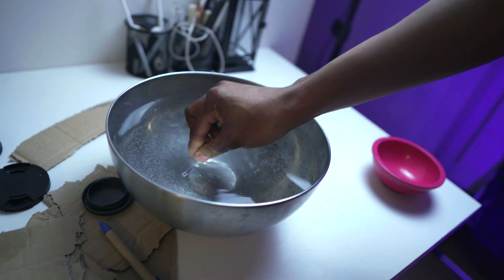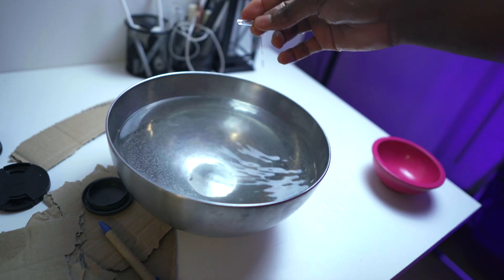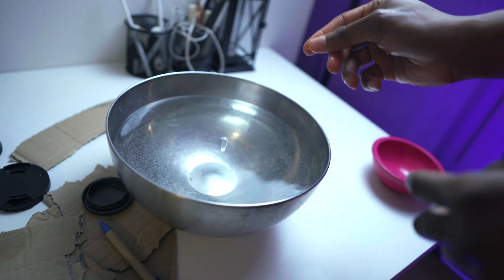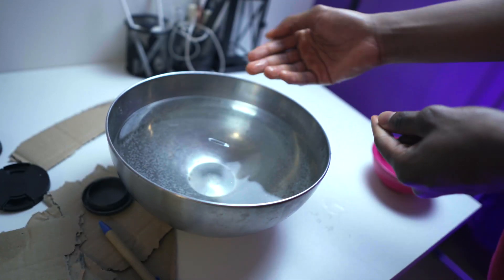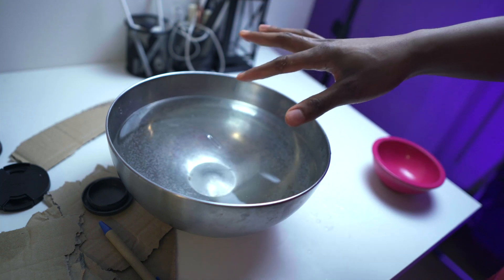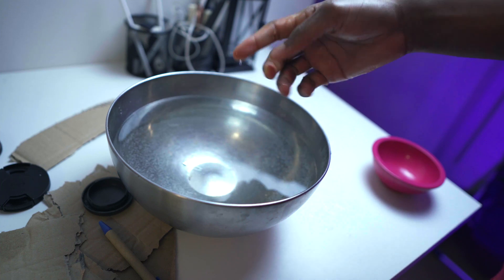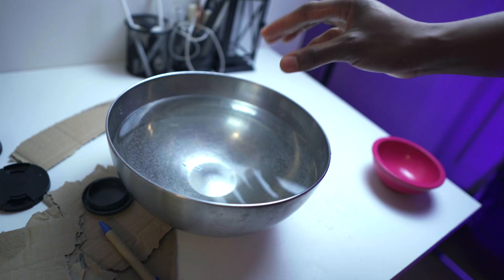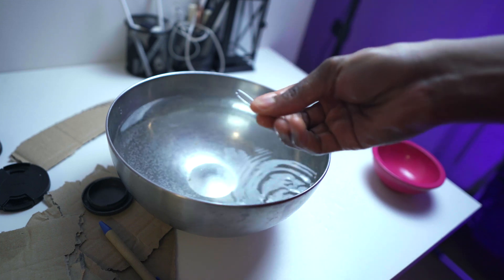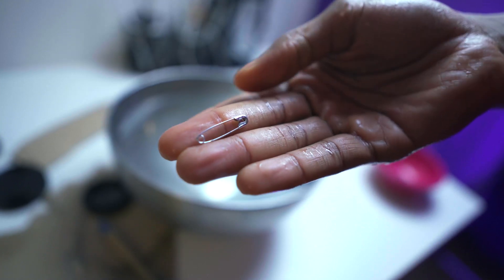However, there is something called surface tension, which can allow some items to float even if they might be denser than water. This is usually the case for tiny items. If I put this pin gently at the top, it might float — this is the effect of surface tension, which is the tension between the item and the surface of the water. That surface tension might just be enough to sustain it at the top. But if I apply a bit of pressure to break that tension, it sinks. Without that tension in place, this pin sinks because even though it looks tiny and light, it is still denser than water.